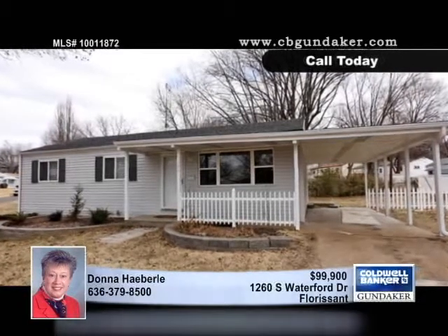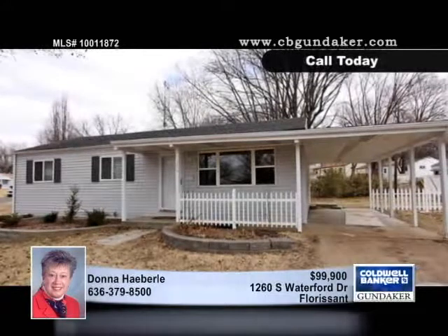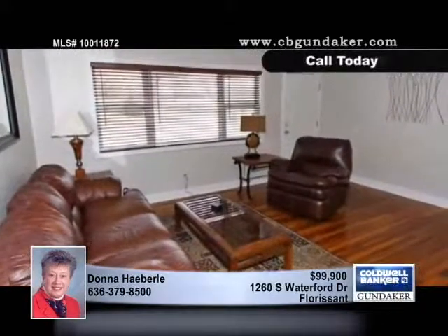Located in desirable Grandview Meadows, this three-bedroom, three-bath home sits on a large corner lot.